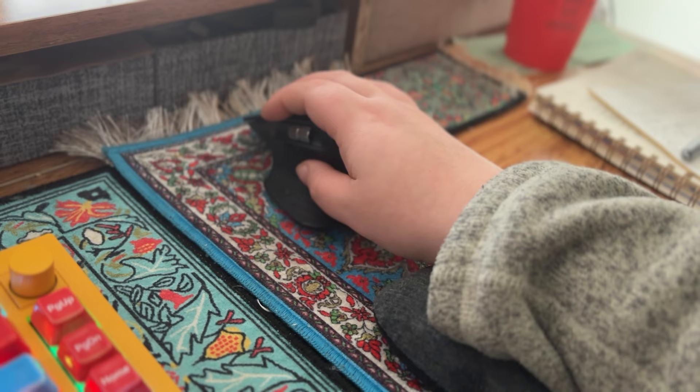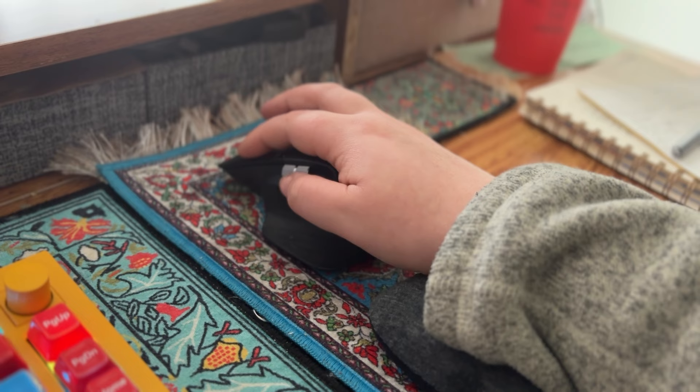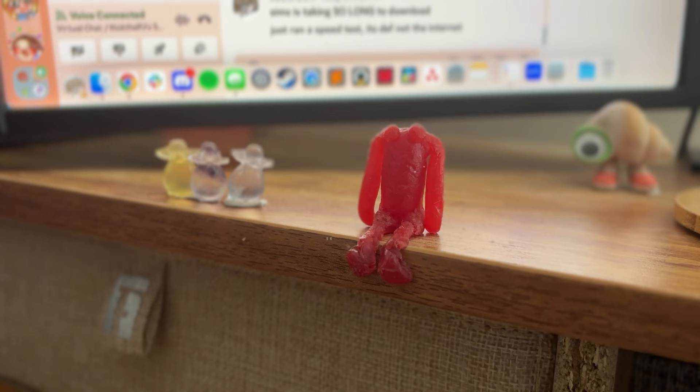My little Logitech mouse — I love this mouse. It lets me scroll vertically and horizontally, which is a must-have since I work so much in Excel files and video editing. And my little control center for all my charging, both wireless and corded.